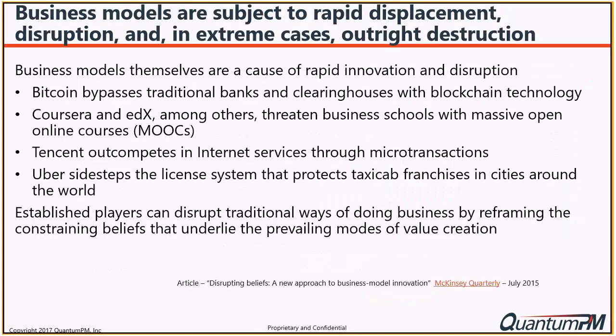We talk about displacement, disruption, and in extreme cases outright destruction. For example, Bitcoin and blockchain are impacting traditional banking and insurance industries, and also pharmaceuticals and healthcare. In the educational space, Coursera and edX are threatening business schools with open online courses. Micro-transactions are impacting internet services. Uber has disrupted taxis - at the airport, very few people are taking cabs anymore. Established players can disrupt traditional ways of doing business by reframing and changing their business model.